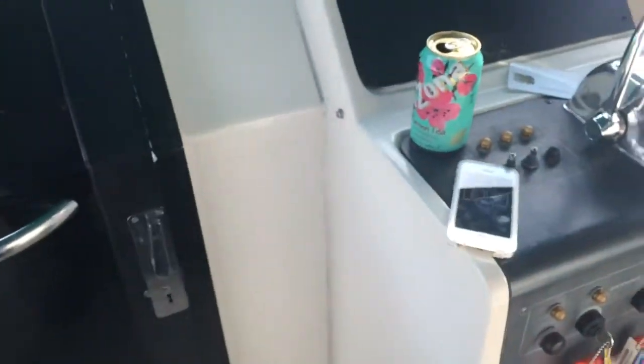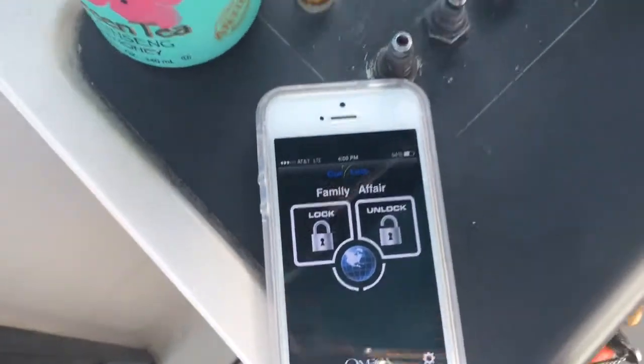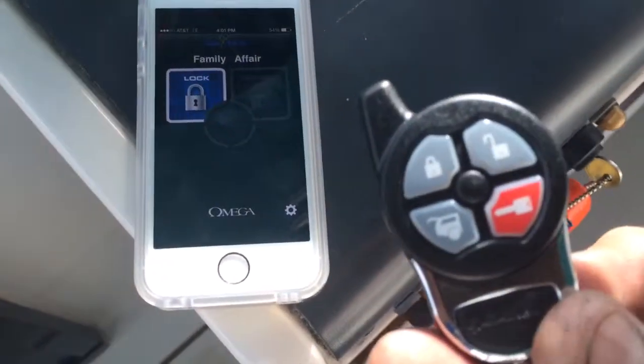We ended up sticking an alarm system in this Tiara. Basically, this is the app right here — you can arm it from the phone, or you can use the remote control.